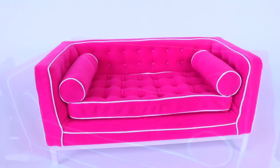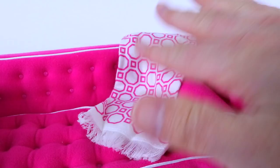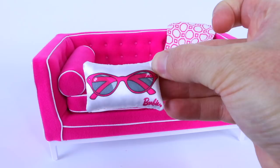And the sofa itself is very retro trendy cool. Also included is this little white throw with pink designs on it, and it has tassels on the end. This is made from a quality cotton and it drapes over the sofa really nicely. Also included are two reversible cushions. This one here is a rectangle shaped one with a pair of sunglasses on it, and on the other side we have a pair of shoes.